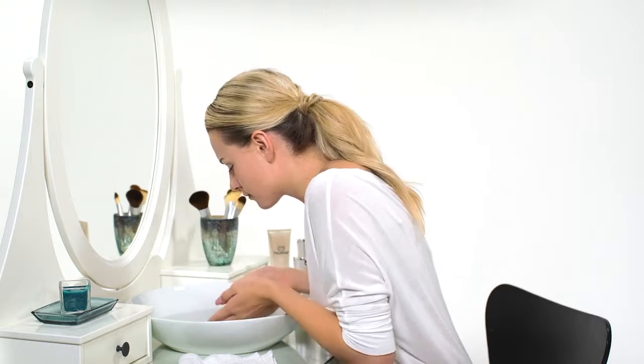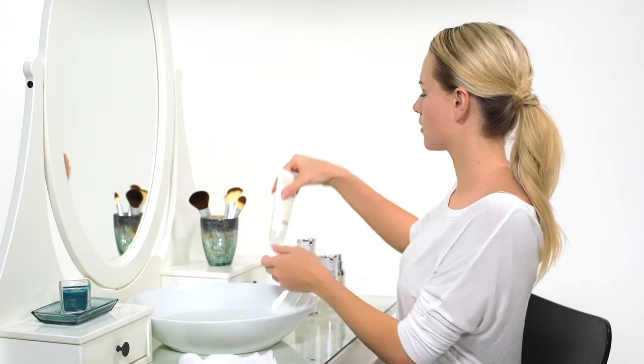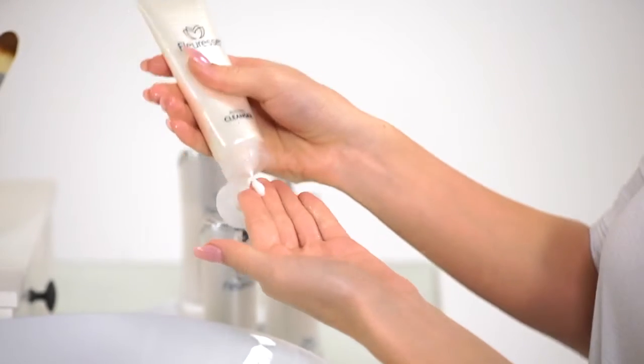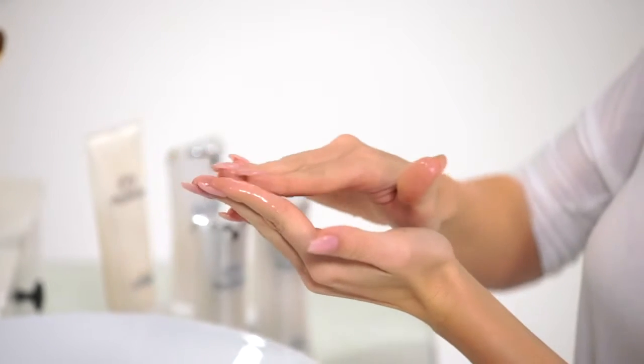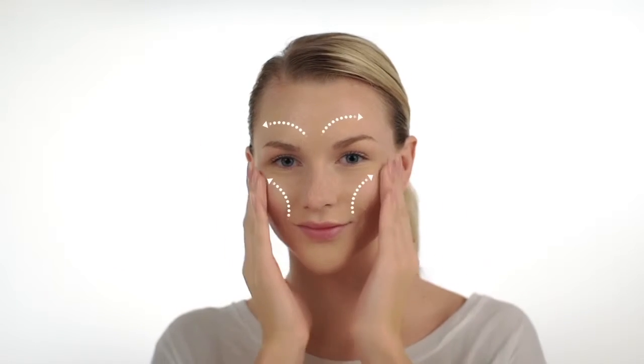To use the Fluoress boosting cleanser, start by wetting your face with warm water. Squeeze a thumbnail-sized amount of the cleanser into your hand and then rub your hands together to spread the cleanser onto both. Massage the cleanser gently into your skin using a circular motion, starting in the center of your face and then working outward and up. When you're finished, rinse away the cleanser with water and pat your skin dry with a clean towel.